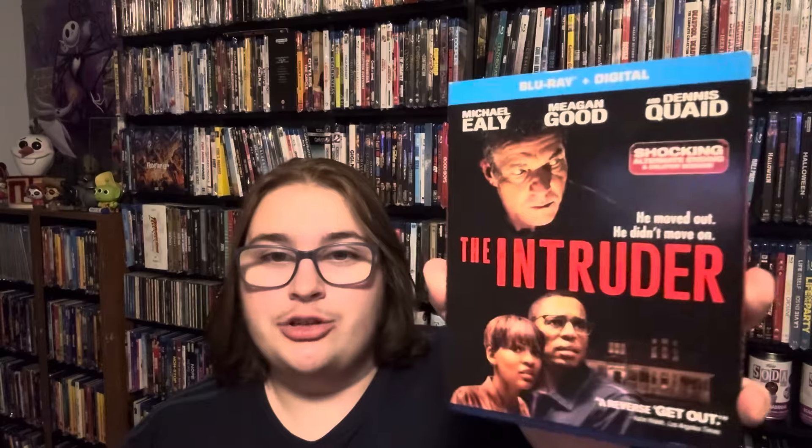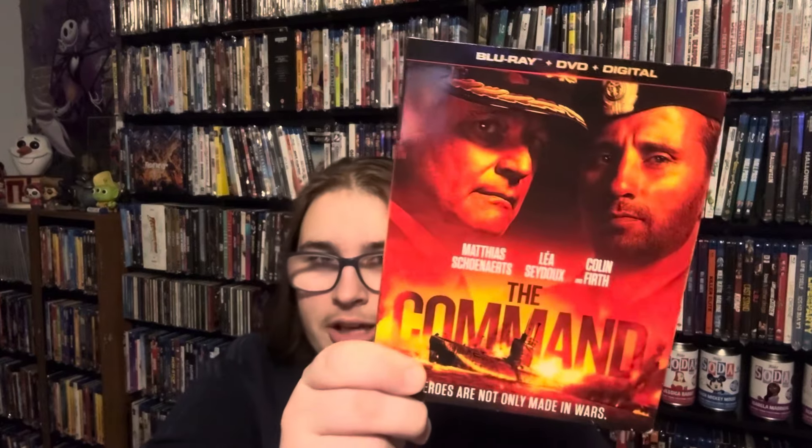Then a movie I got at Goodwill — actually these next two I got at Goodwill for a dollar, you can't beat a dollar movies. We got The Intruder — I watched this already, it was pretty good, not an amazing movie but about what you'd expect from a movie with 'shocking alternate ending and deleted scenes' on the cover. Then here's one I haven't seen that I got at Goodwill — The Command with Colin Firth in it, so maybe it's pretty good.